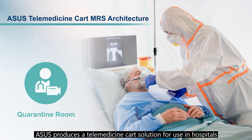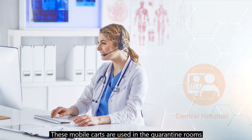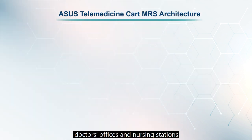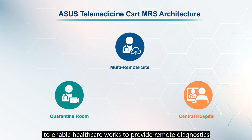ASUS produces a telemedicine cart solution for use in hospitals. These mobile carts are used in quarantine rooms, doctors' offices, and nursing stations to enable healthcare workers to provide remote diagnostics.